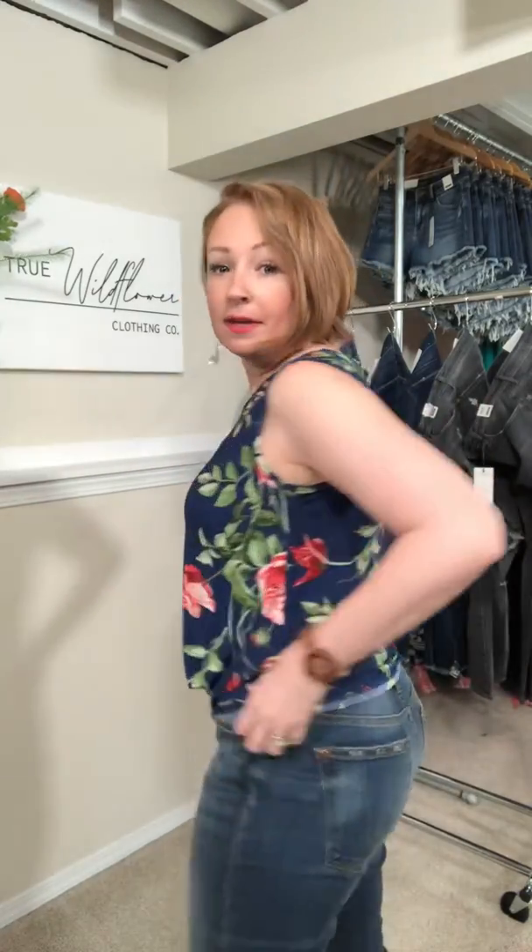I did go with a medium — I normally do a small, sometimes a medium — and I feel like that was a good choice. If I had gone with a small it would just have been more fitted, so if you want it a little bigger, size up one.